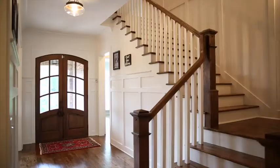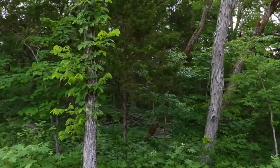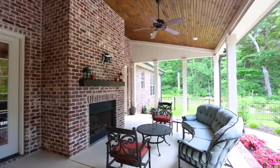This home is a custom-designed English cottage-style home on a private secluded lot with mountain views, featuring an in-ground pool, private poolside patio, as well as a covered patio with outdoor fireplace for entertaining.